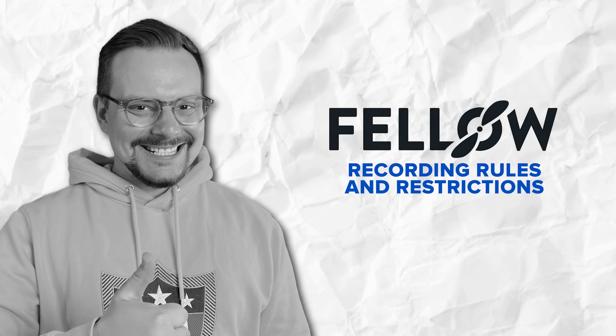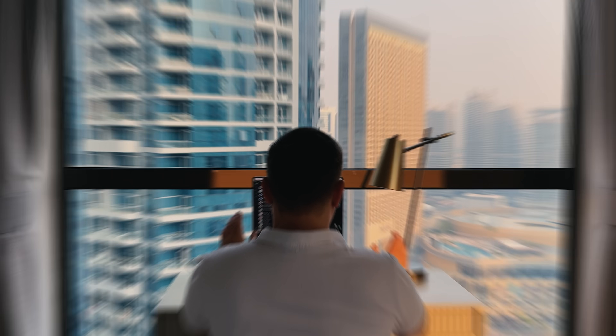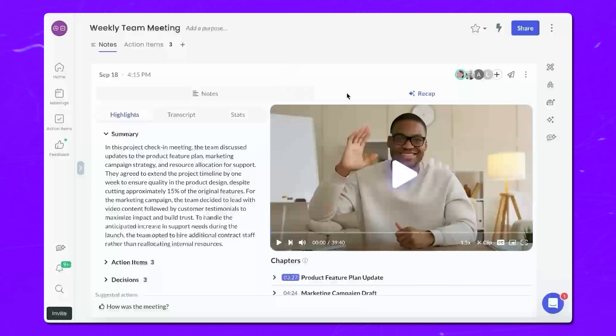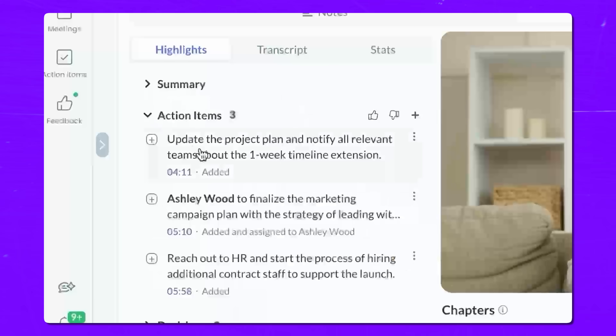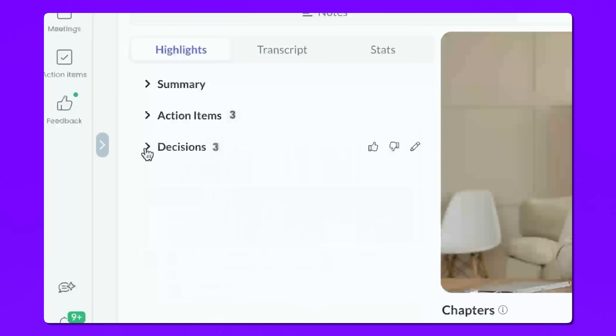Now let's talk about one of Fellow's absolute standout advantages: how it handles the recording and privacy aspect of AI note-taking. This is a crucial concern, especially for leadership teams. When you've got an AI recording your organization's sensitive meetings, you want complete control over what gets recorded, who can access it, and how that data gets used. Fellow was built with exactly these needs in mind, and it offers way more granular controls than Otter ever could.